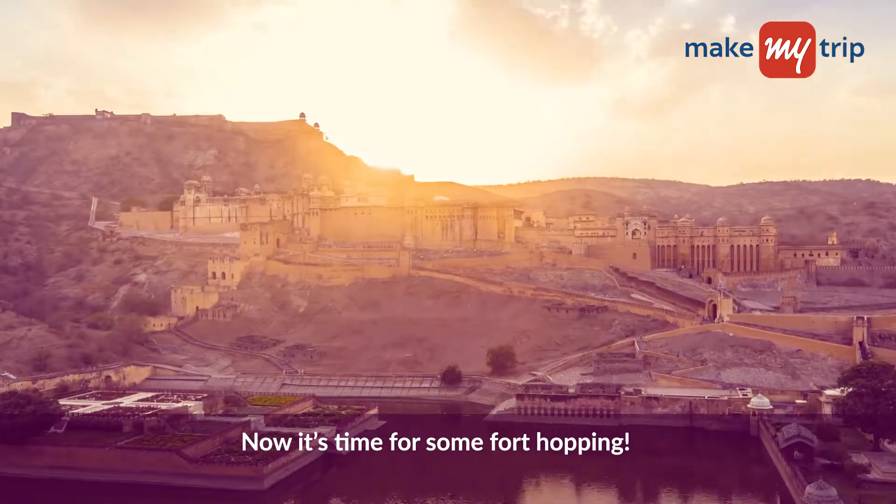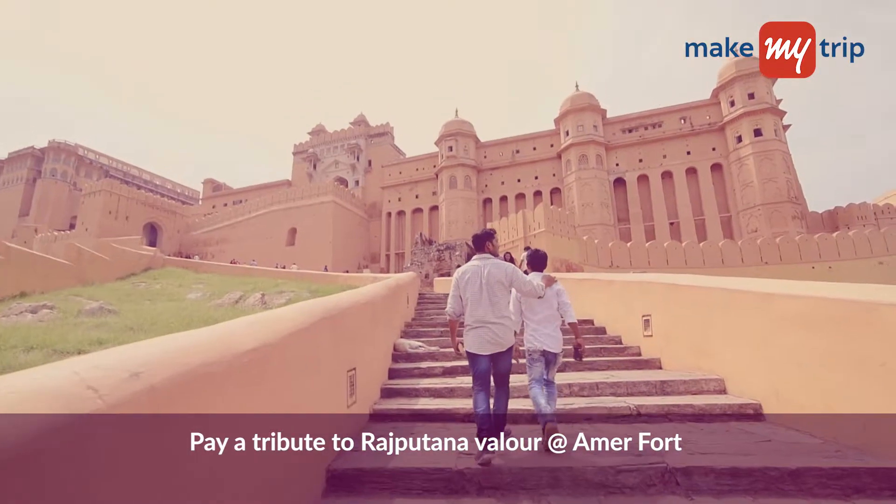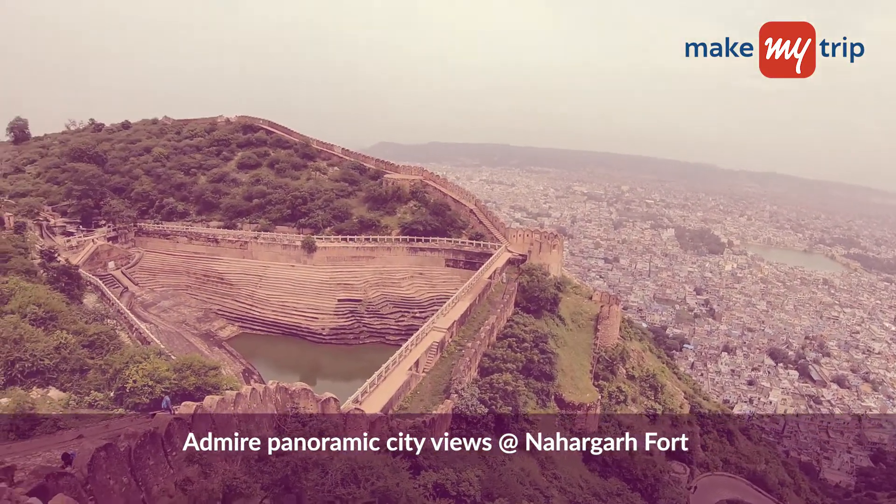Now it's time for some fort hopping. Pay a tribute to Rajputana valor at the magnificent Aamir Fort and admire panoramic city views from the Nahargarh Fort.